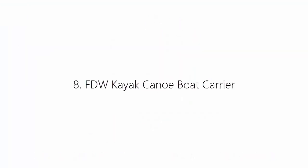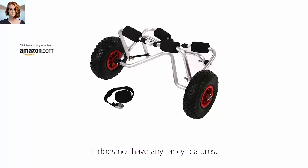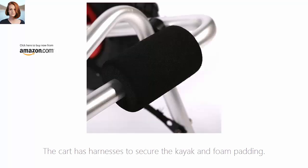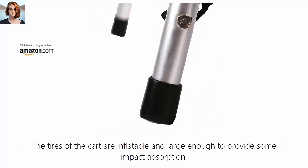Number 8: FDW Kayak Canoe Boat Carrier. If spending budget is a problem, the FDW Kayak Cart will prove to be a valid option. It does not have any fancy features — it was just made to work as a cart. The cart has harnesses to secure the kayak and foam padding. It was made to support a maximum load of 195 pounds, which is more than enough. The tires of the cart are inflatable and large enough to provide some impact absorption.